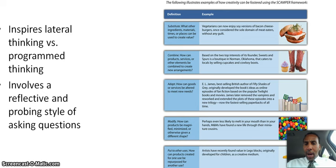Combine: how can products, services, or other elements be combined to create new arrangements? You see all kinds of things combined in bundles these days. Based on the two top interests of its founder, Sweets and Spurs is a boutique in Norman, Oklahoma, that caters to locals by selling cupcakes and cowboy boots — none other than Norman, Oklahoma would be the perfect place for that.